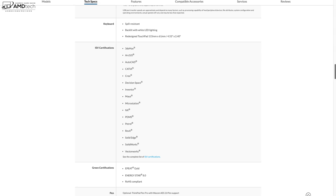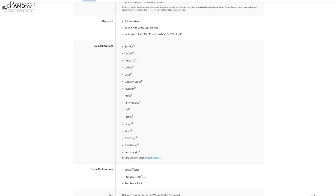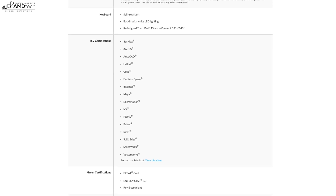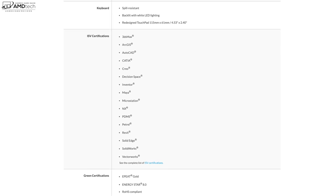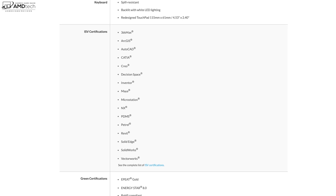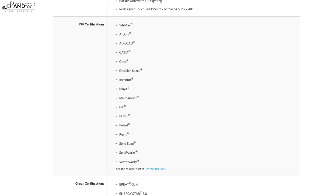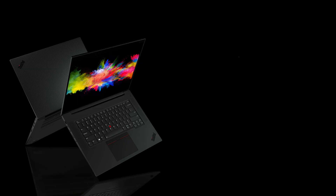One major difference between this and the X1 Extreme Gen 4 is that the P1 Gen 4 is a mobile workstation with ISV certifications for professional applications it's optimized for. Keep that in mind when looking at benchmarks — a mobile workstation performs differently than a regular laptop.